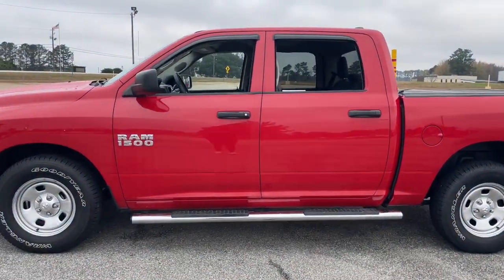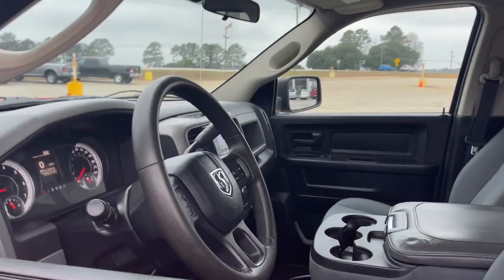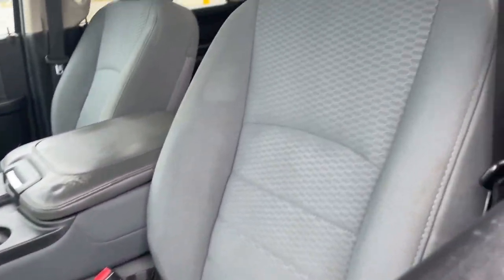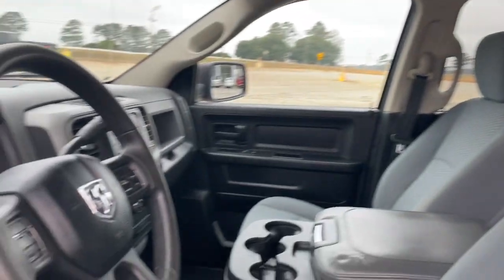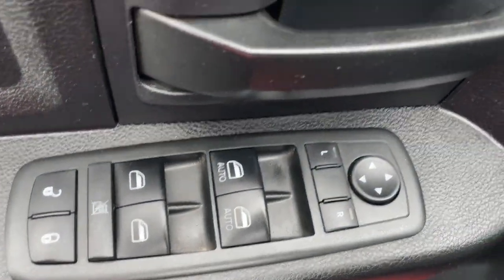The following are some of this vehicle's highlighted options: keyless entry, satellite radio, bed liner, keyless start, steering wheel audio controls, electronic stability control, tow hitch, split bench seat, intermittent wipers, and traction control.